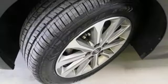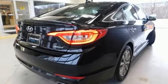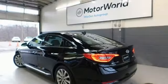Dual zone climate control, automatic transmission, hands-free liftgate, gas pressurized shocks, and an in-line 4-cylinder engine.